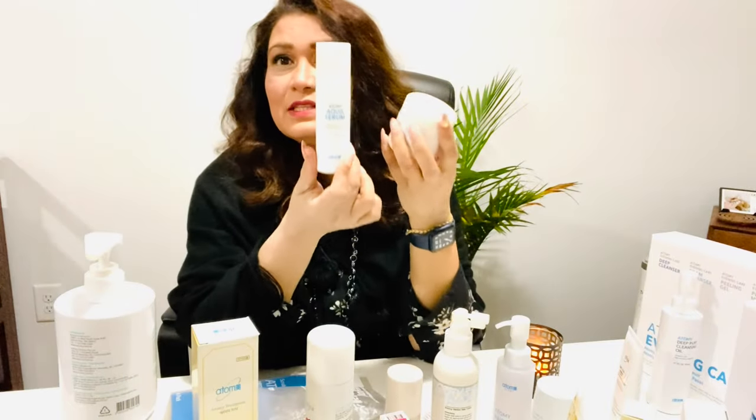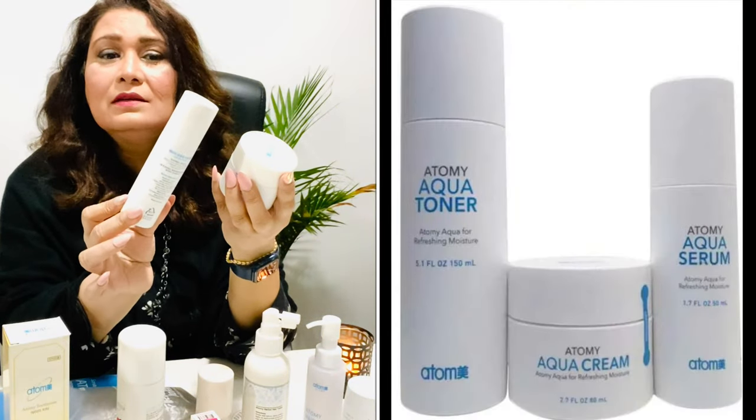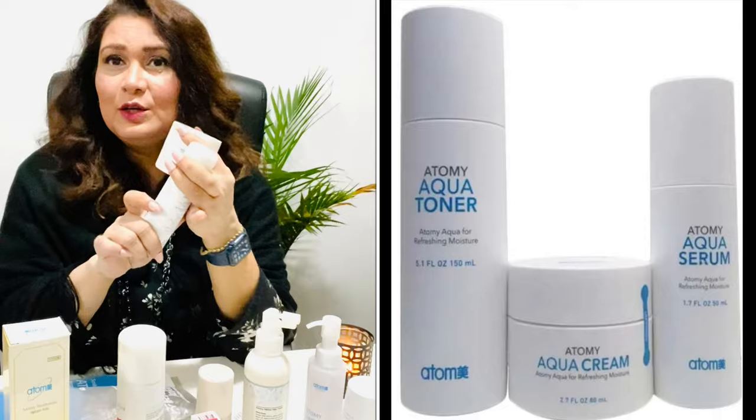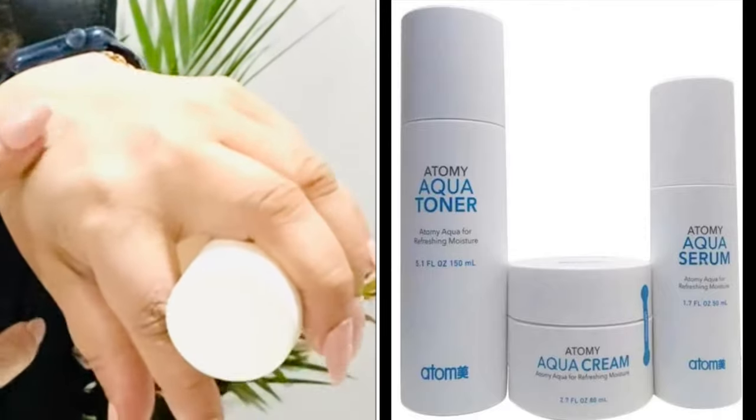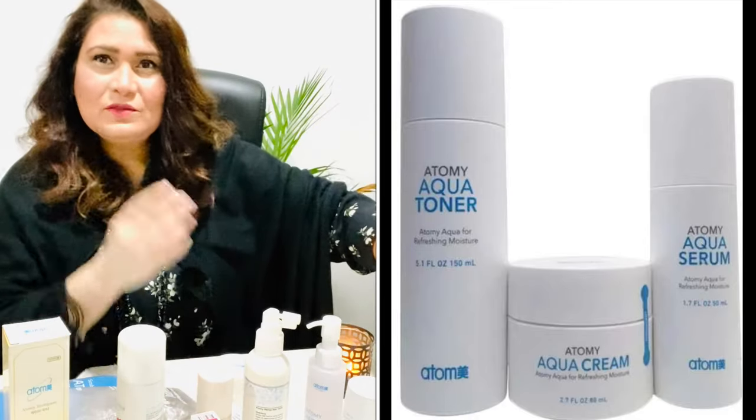Just like the Hydra set, this one is also great for summer. It's called the Aqua Serum and Aqua Cream — another set that's good for your skin and doesn't make it dry. It's water-based.